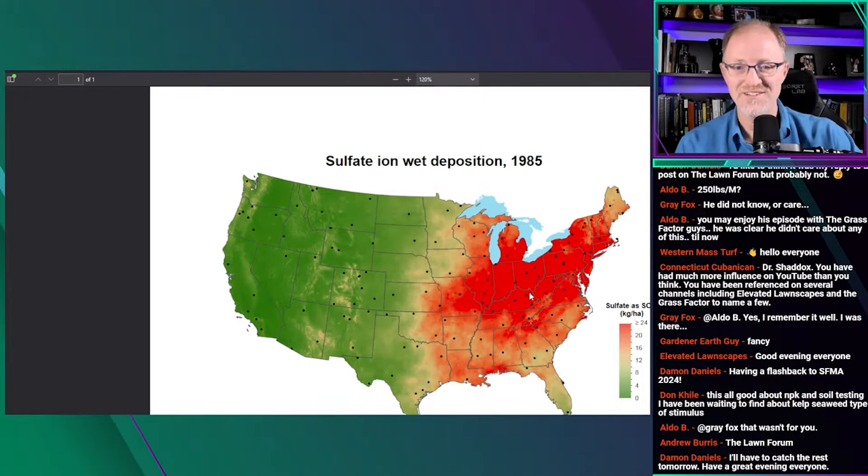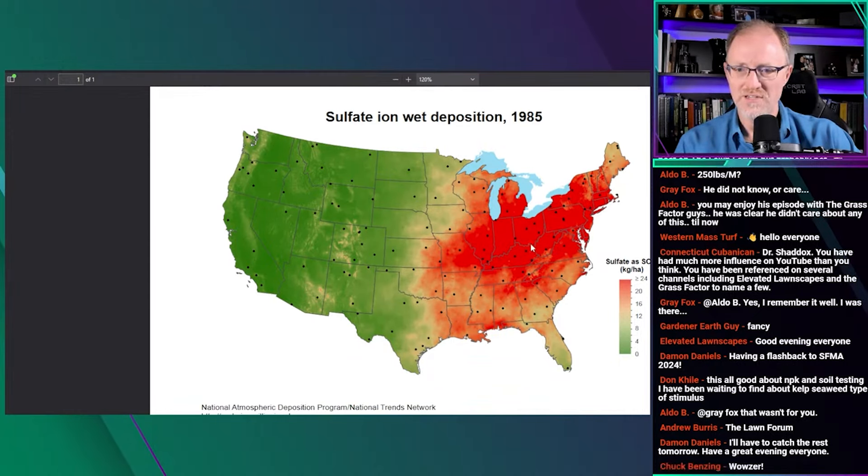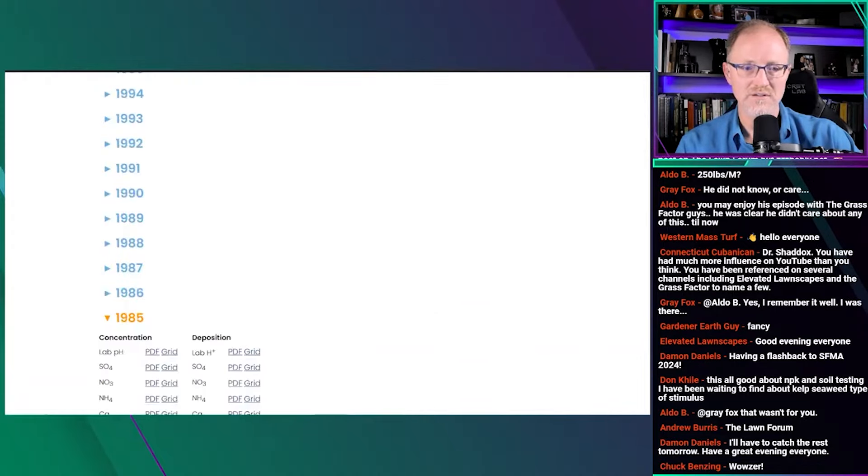For turfgrass, that historical sulfate was actually beneficial — it was so high in the 80s that crops were able to use that sulfur. Now we've cleaned it up, the numbers have dropped from five-plus times what they are now, and we need to supply that sulfur ourselves. That's why I'm convinced that the reason we're seeing sulfur responses nowadays, where we never did in the past, is because of what these charts show — thirty years of data demonstrating how much sulfur used to be deposited in the rain.